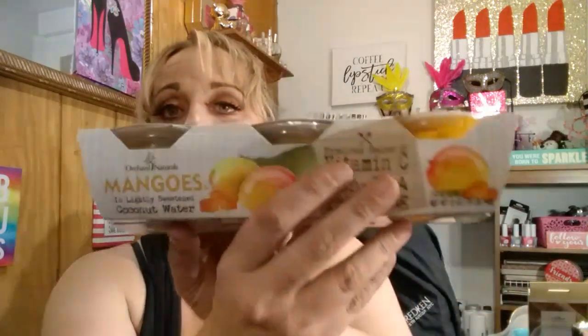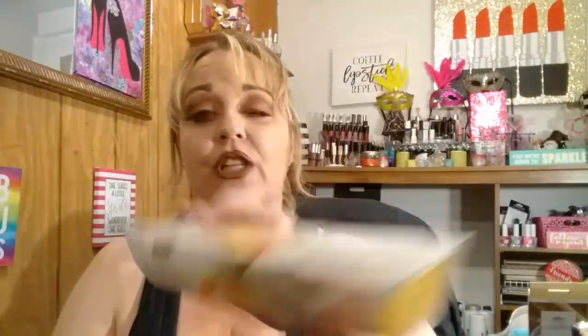I also grabbed some of these, and this is new — a new brand at my Dollar Tree. This is Orchard Naturals, and these are mangoes in lightly sweet and coconut water. Best Buy 10-6-2017. It says excellent source of vitamin C in non-BPA packaging, and it has three 4-ounce bowls. I think that just looks yummy. If she doesn't like it, I'll eat it.